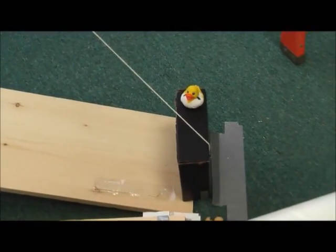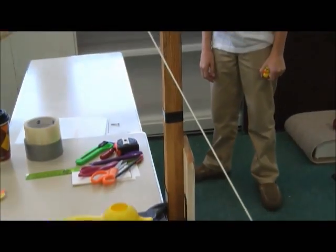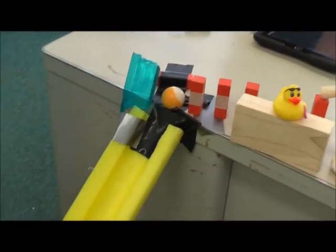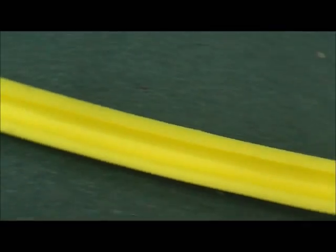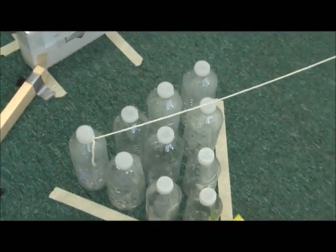The wooden stick lets the hockey puck go down the ramp and into the hockey goal. The goal falls over and pulls a string, which lets the shower curtain hook go down a zipline. Then the shower curtain hook pushes a ball, which then knocks over water bottles.